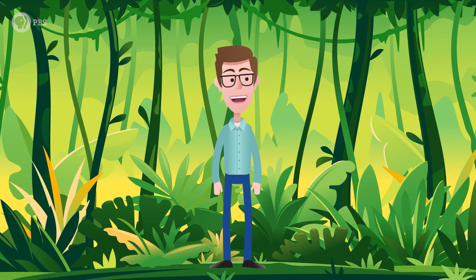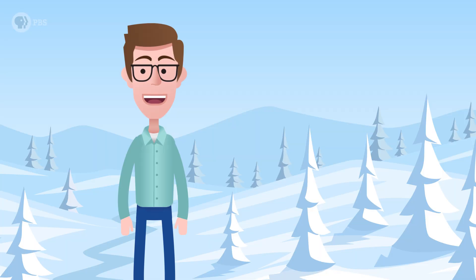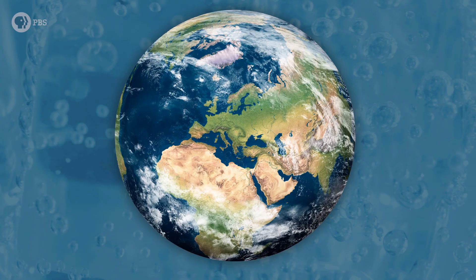Whether you're standing in the middle of the Amazon rainforest or at the North Pole, you're breathing roughly the same air — our atmosphere is pretty much the same everywhere. Which means that a tiny air bubble from that one spot is enough to paint a picture of what the entire planet's atmosphere looked like.